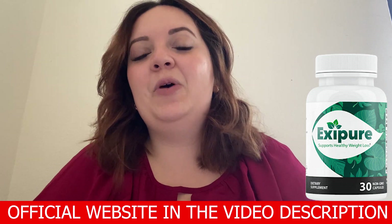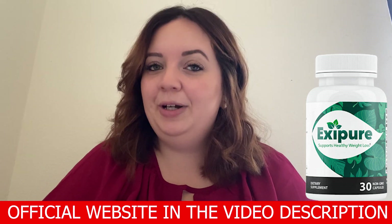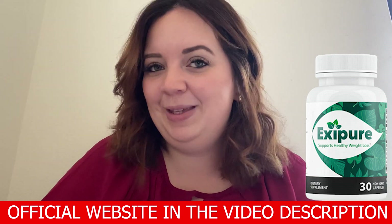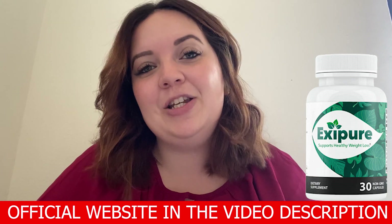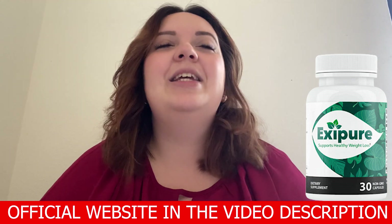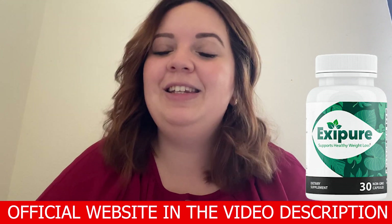So this is what I have to say about ExitPure. I hope it can help you as much as it is helping me, and if you have further questions feel free to leave them in the comment section below. Thank you so much for watching, bye bye!